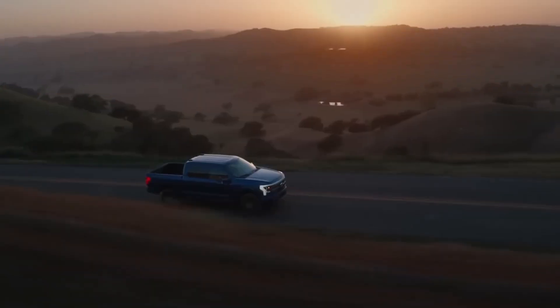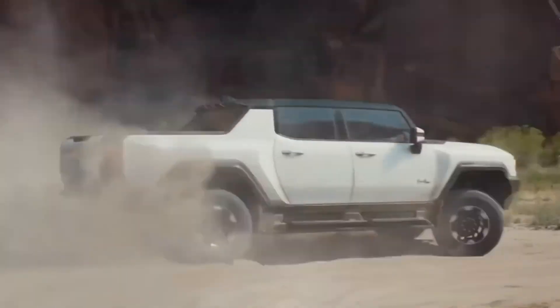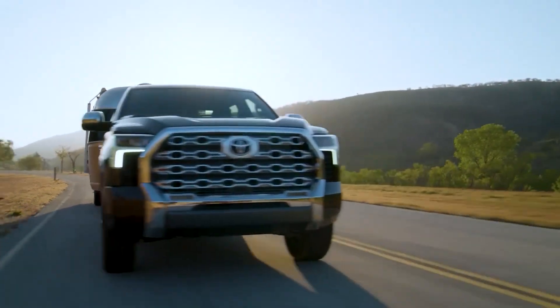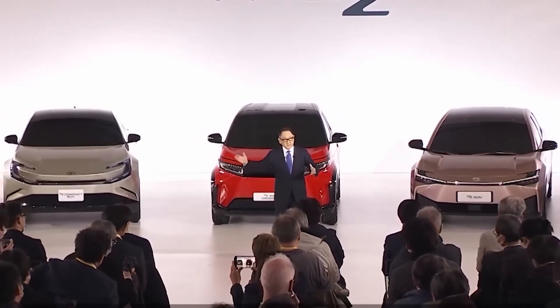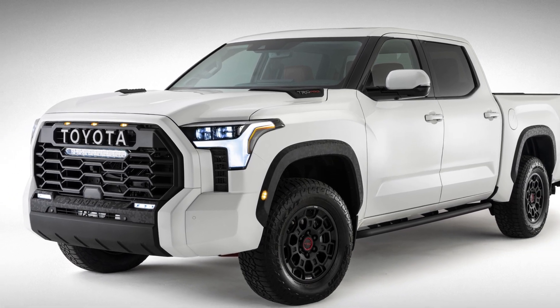It's hard to forget when Toyota first gave the hybridized Tundra a shot. If you're like most people, you probably did not like the initial designs of its first hybrid electric pickup truck. It looked so strange and was considered to be a step backward compared to traditional engines. Toyota realized that the only way to achieve success with the design of the 2022 Tundra i-Force Max was to defy preconceived notions.